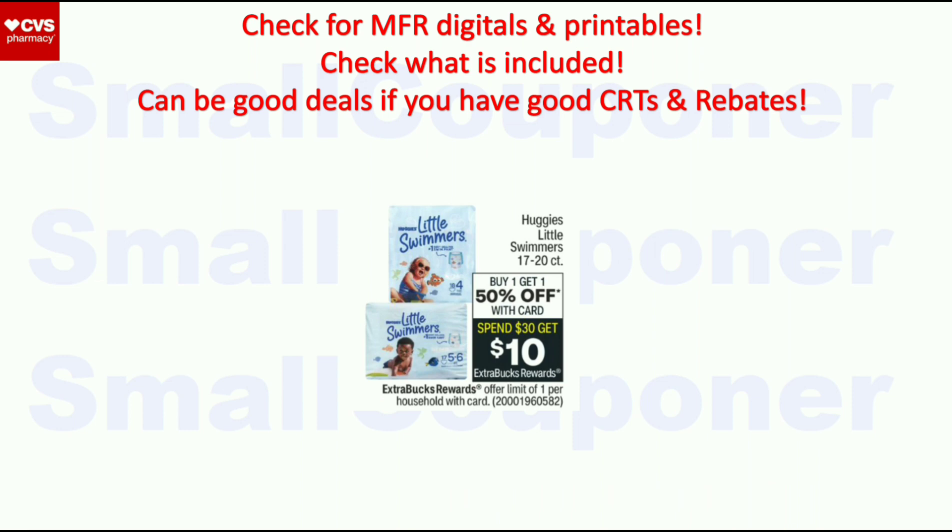For Huggies Little Swimmers, make sure to check if we get any manufacturer digitals, printables, or coupons.com app offers — then it could be a decent deal.